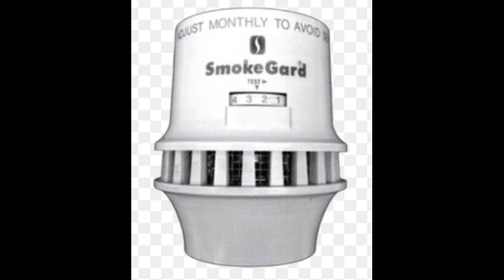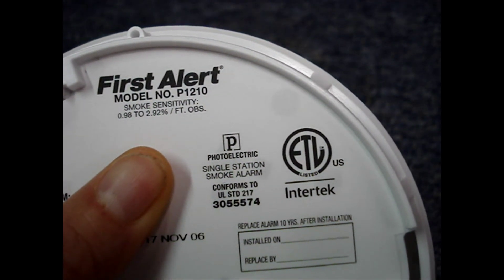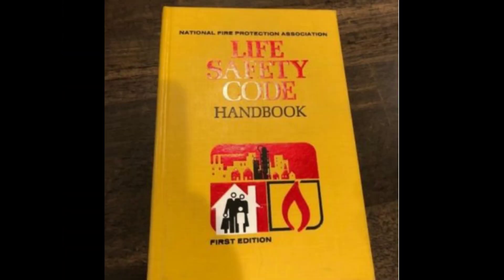In the early 1970s, the transistor made it possible to make an affordable battery-powered ionization smoke alarm for home use. In 1972, the photoelectric type smoke alarm was invented and patented, though it was more expensive than the ionization type.